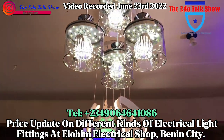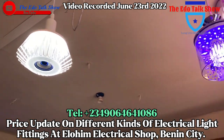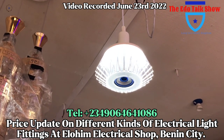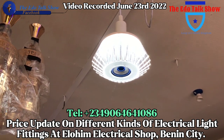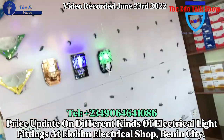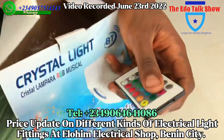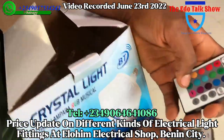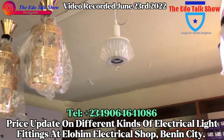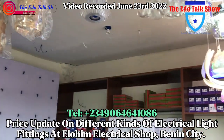My people are asking — this crystal light, you said it plays music? Yes, it has a remote. Let me show you — this is the remote. You can play music with the remote. How much is the crystal light? That one is ten thousand.